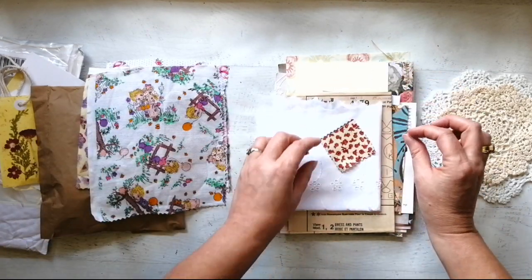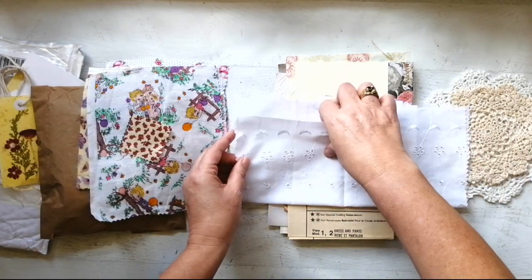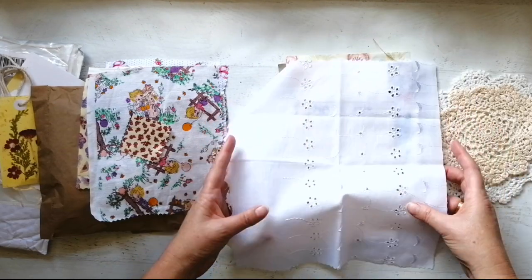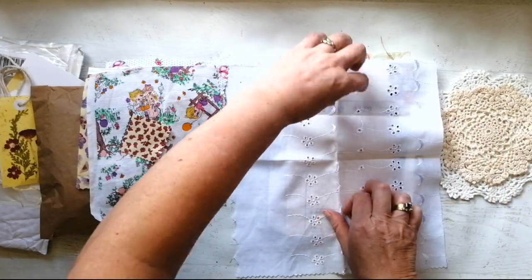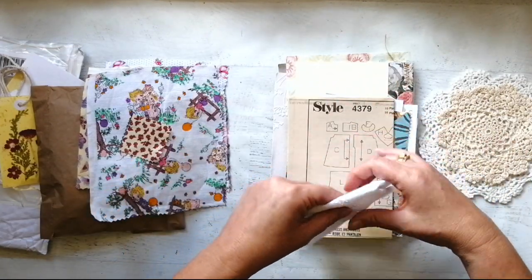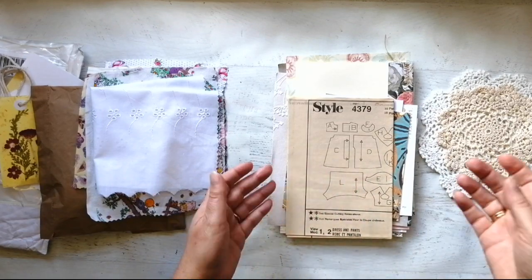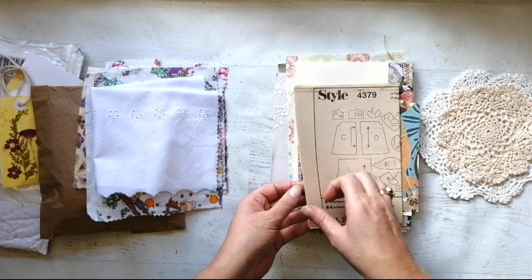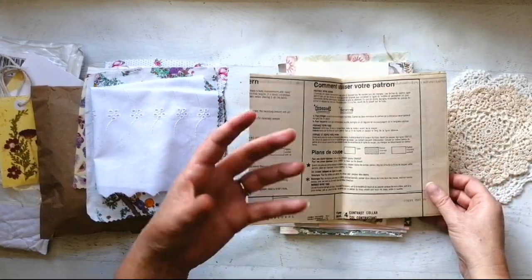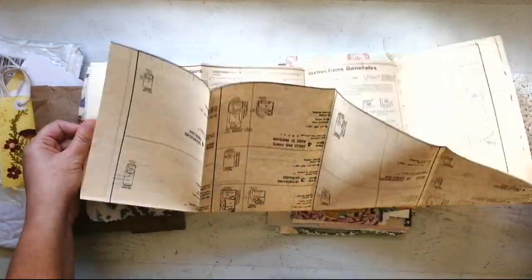I will say that I am starting to get into junk journaling, but I do prefer not-so-browny colors, which I suppose is a bit stupid when you think you're doing vintage stuff. But I prefer bright colors. What is this? Oh, it's a pattern — of course it's a pattern.